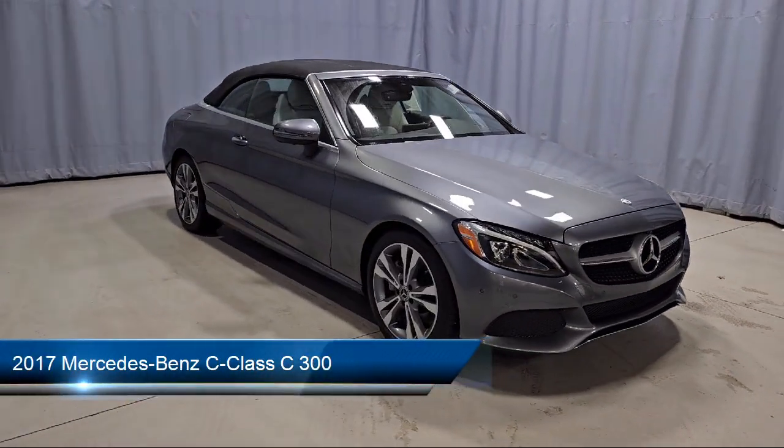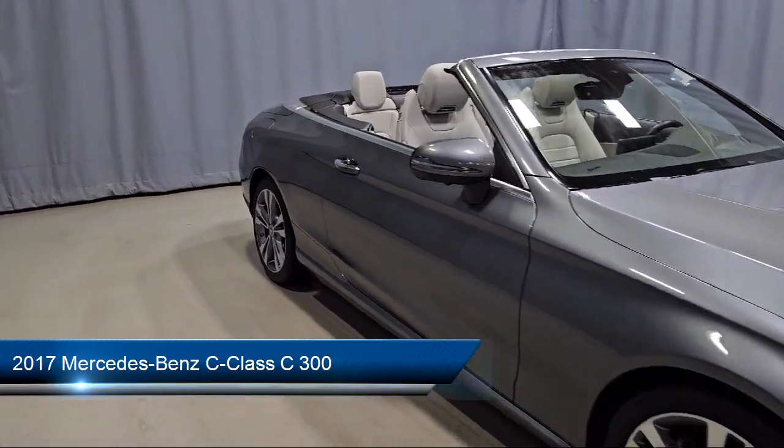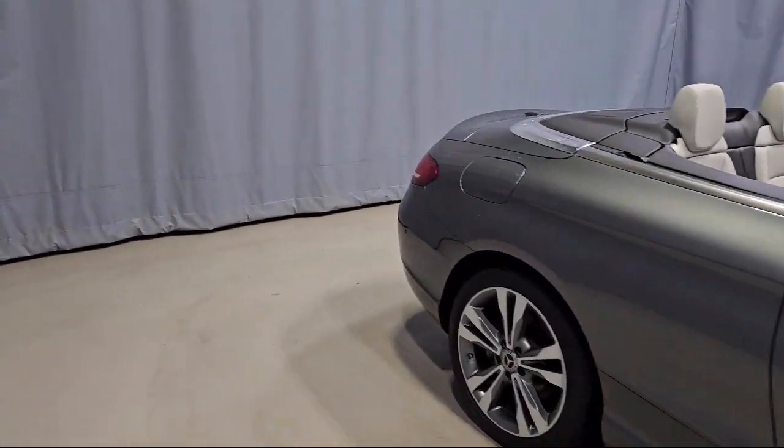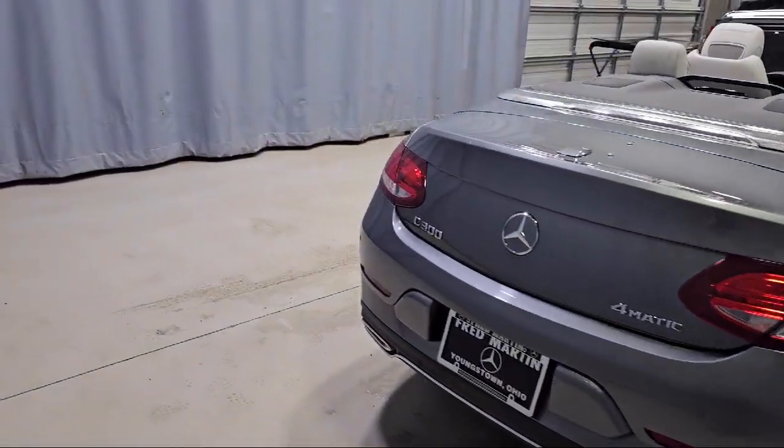It comes equipped with rain-sensitive windshield wipers, rear-view camera, MB-TEX upholstery, keyless entry, five-speaker audio system, weatherband radio, and HomeLink.